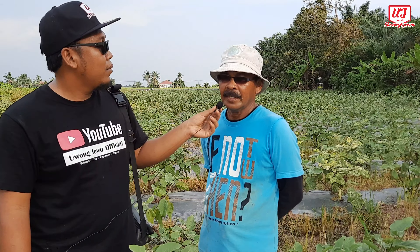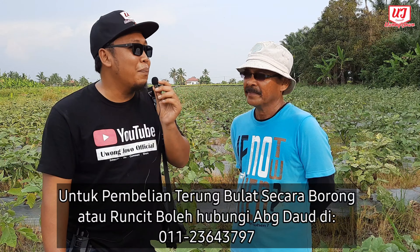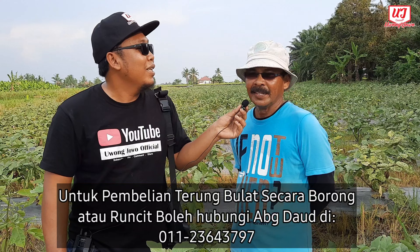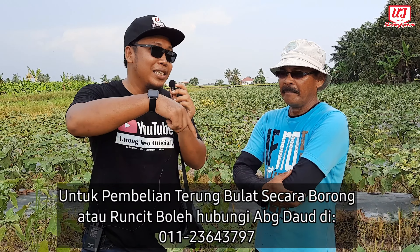Maknanya selepas tanam tu dia punya kos racun dan baja lain pula. Jangka masa tuai ni berapa lama? Dia kalau pokok kita jaga elok, boleh tahan sampai 6 bulan. Betul-betul jaga - baja, racun, cara yang betul. Kalau ada yang berminat nak beli borong terung abang ni, atau nak datang sendiri ke ladang, boleh terus hubungi saya. Pasal harga boleh bincang. Saya akan letak nombor telefon abang dekat description di bawah.